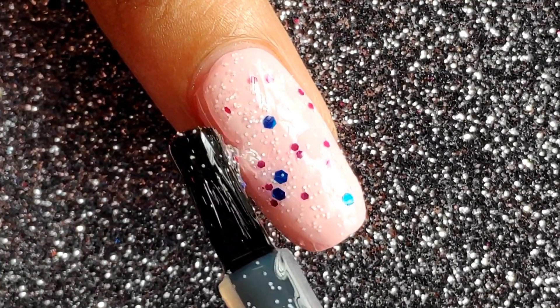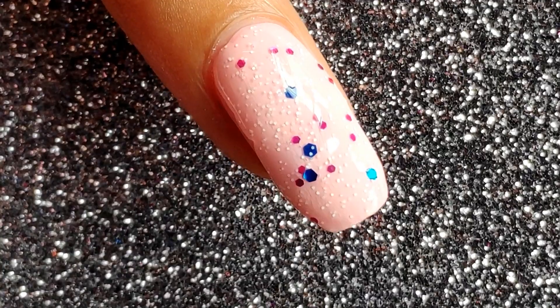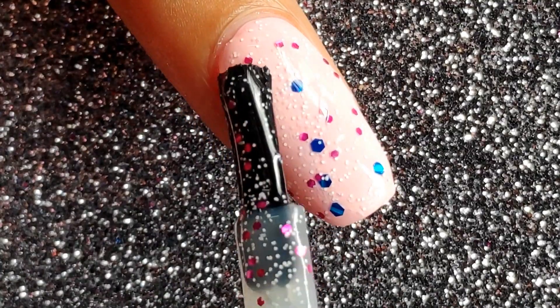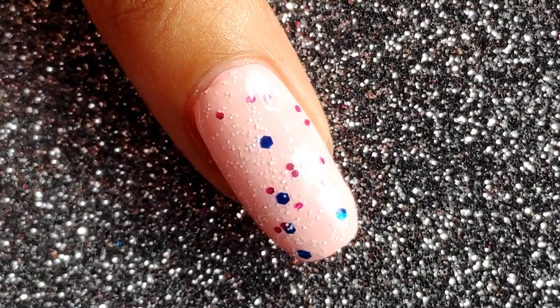I've used the previous shade as my base polish for this one and I absolutely love how it turned out. You can go over it multiple times to place the confettis where you like, or you can separately pick them and place them where you want. I absolutely love this polish.